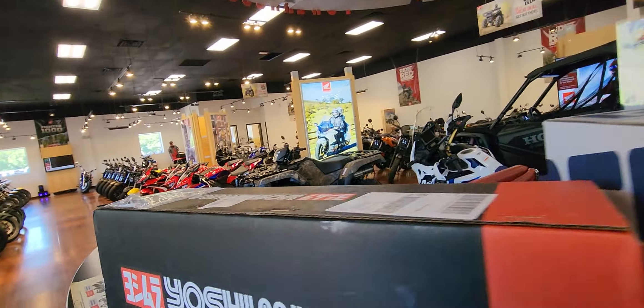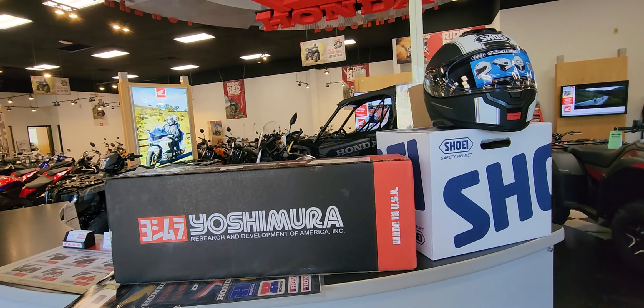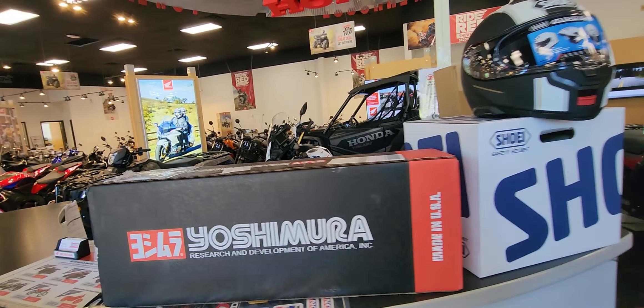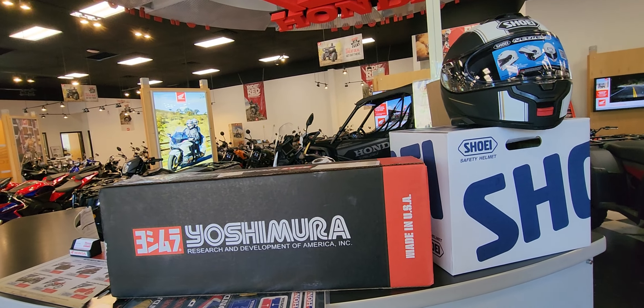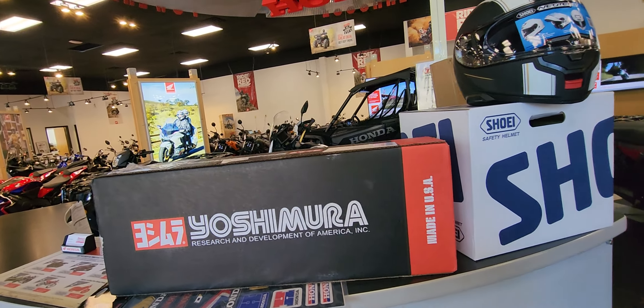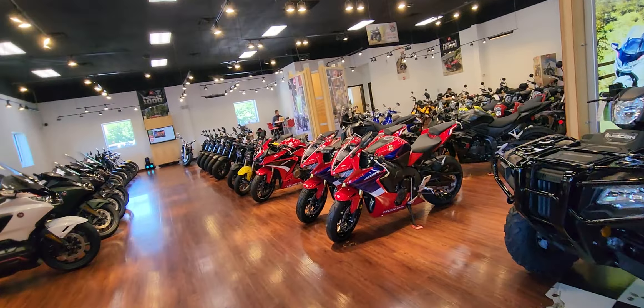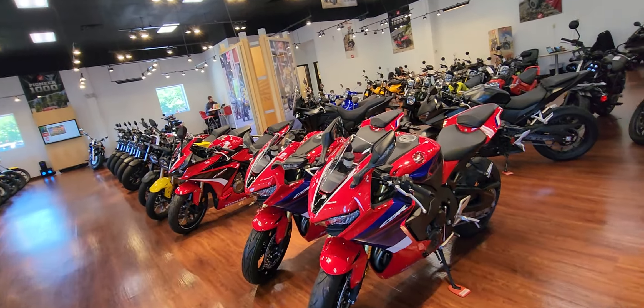I just picked up the Yoshimura exhaust for my Honda CBR1000RR, which is for my daughter. We're going to change up and get some exhaust note. Here at Timbrook Honda, Winchester — they've had a great month, and this is the last day of the month.